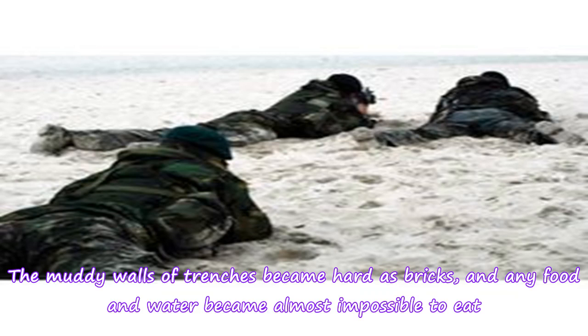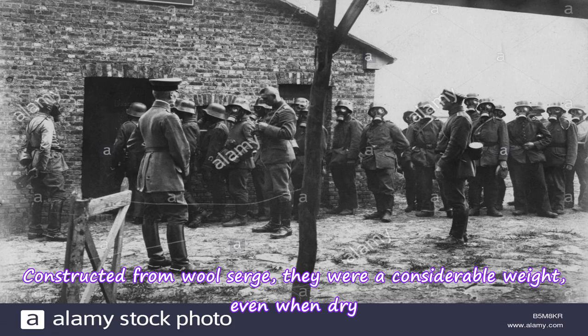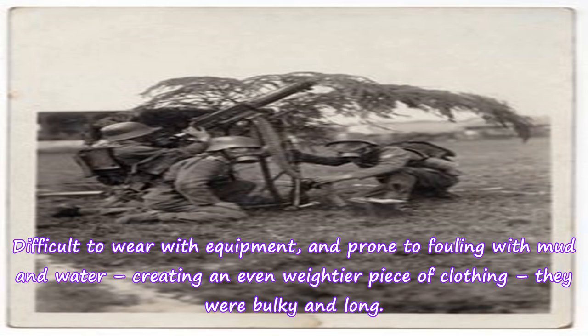The muddy walls of trenches became hard as bricks, and any food and water became almost impossible to eat. The standard cold weather protection issued to soldiers was the so-called trench coat. Constructed from wool serge, they were a considerable weight even when dry, difficult to wear with equipment, and prone to fouling with mud and water, creating an even weightier piece of clothing — they were bulky and long.